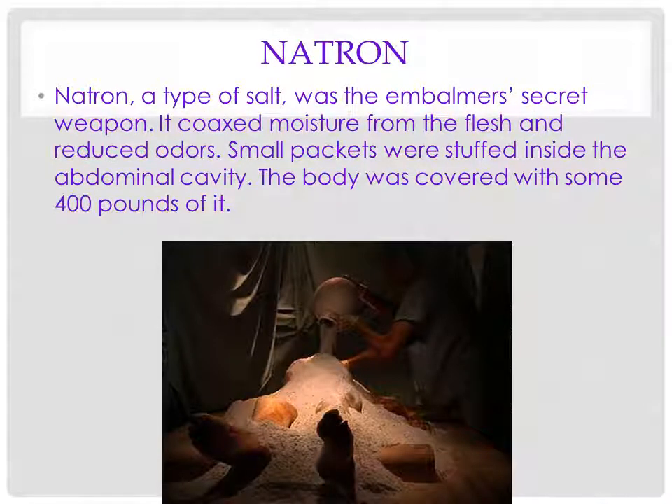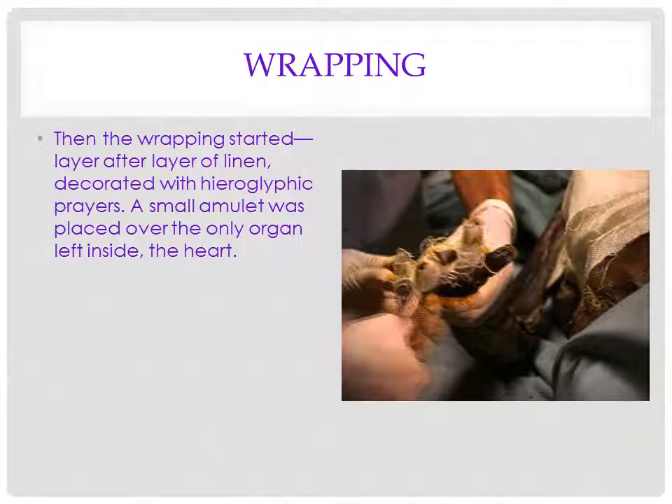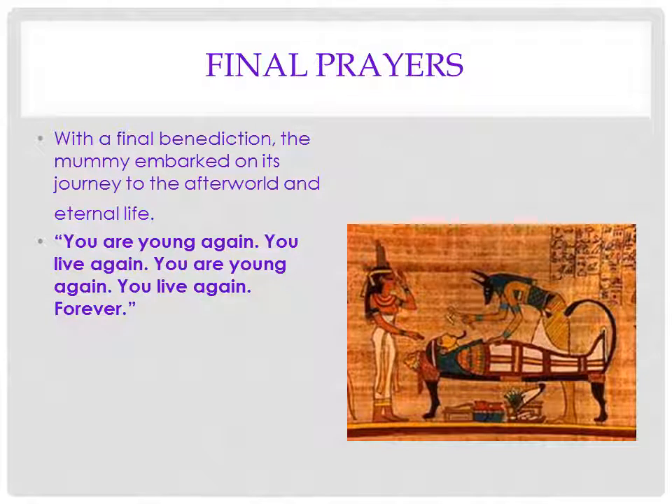Natron was used to dry the body — the only place it's found is in Egypt, a kind of mixture between mineral salt and bicarbonate. Small packets were stuffed inside the cavity. In this particular mummification, it took 400 pounds of natron from Egypt to dry out the body. Then they would anoint the body with frankincense and myrrh and wrap it in linen. A small amulet was placed over the only organ left inside the body, which was the heart — the Egyptians thought the heart was the most important organ. Then there would be final prayers, with the jackal god Anubis, god of embalming, saying: 'You are young again, you live again,' and off you go into the afterlife.